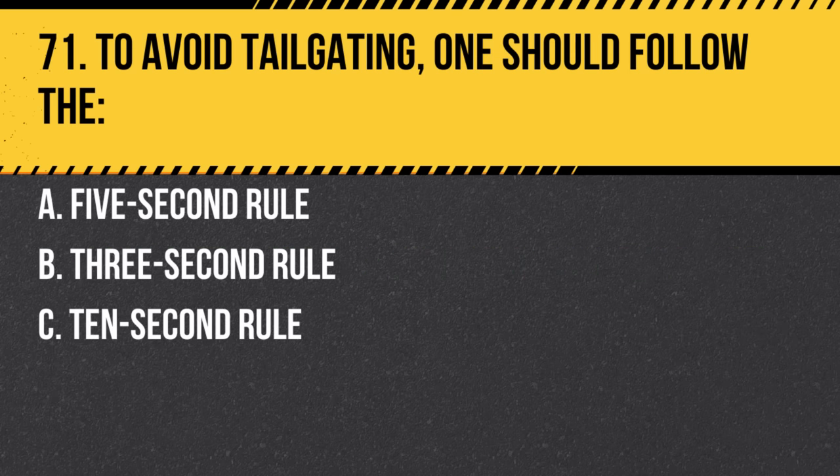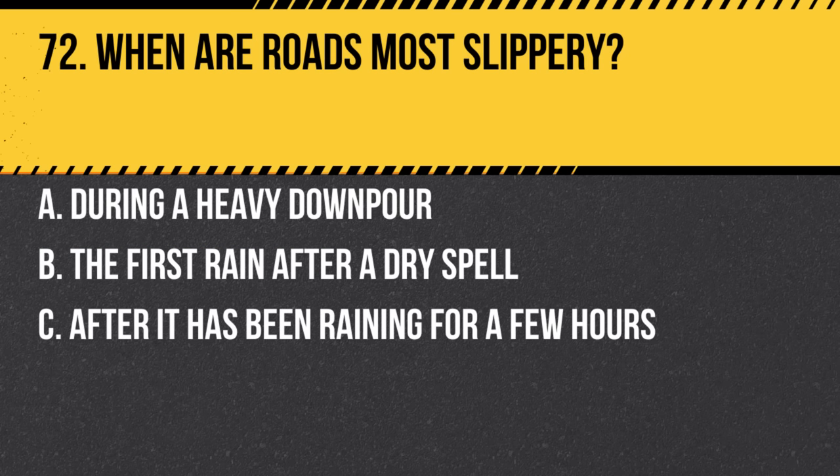Question 71. To avoid tailgating, one should follow the: a. 5-second rule. b. Three-second rule. c. Ten-second rule. Answer: b. Three-second rule. This provides a safe following distance under most conditions.